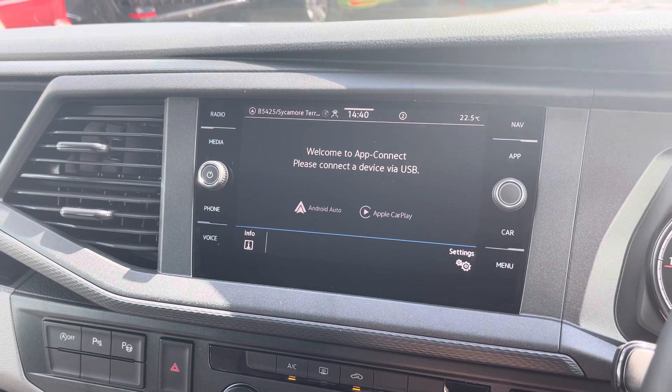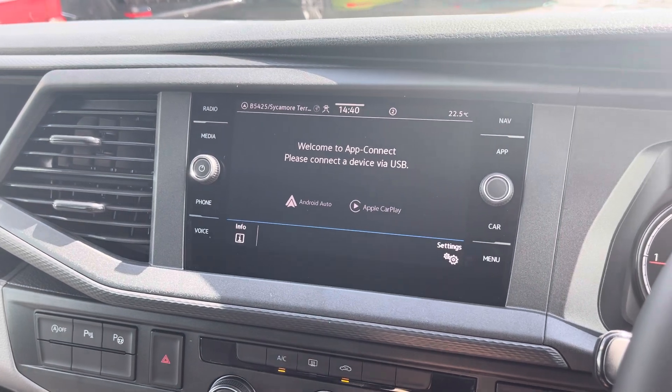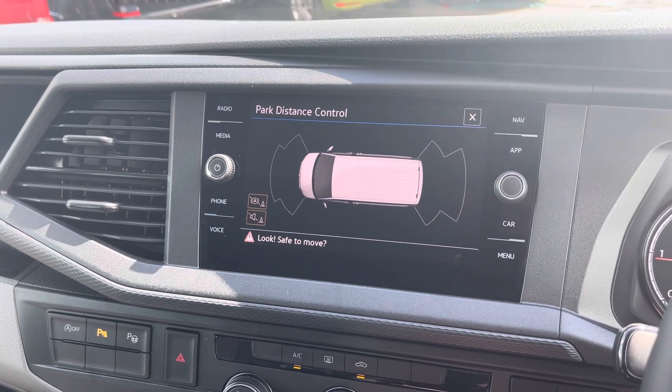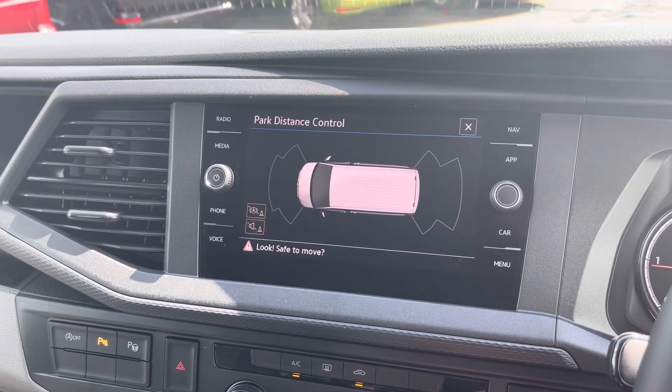Volkswagen App Connect also comes as standard allowing you to use driver safe apps whilst on the go through the use of Apple CarPlay and Android Auto, and those parking sensors also get displayed on the media screen.